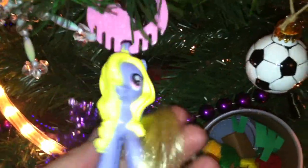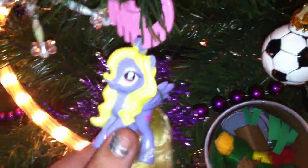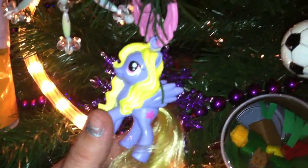She's one of my favorites, but her name is escaping me right now — Lily Blossom. She's also from McDonald's last year. Then I should have Rarity — let's see, where is Rarity? We'll find her. We do have a Rarity, the same one, somewhere on the tree.